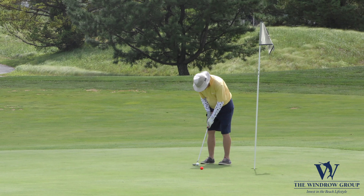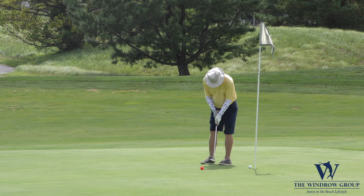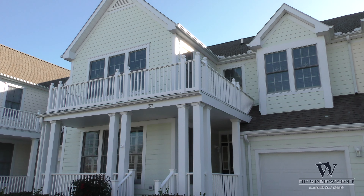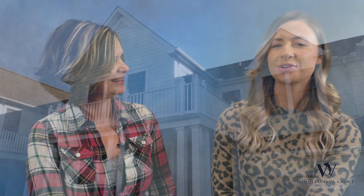Thank you for taking the tour today at this lovely home at Bear Trap Dunes. Remember, now is the time to invest in the beach lifestyle! Don't forget to like us on Facebook and subscribe to our YouTube page, the Windrow Group. You can also join us at our website, thewindrowgroup.com, and start your home search today.